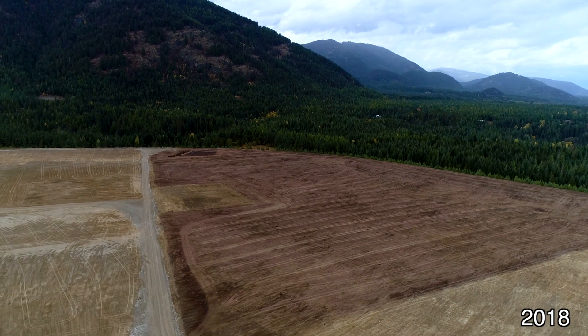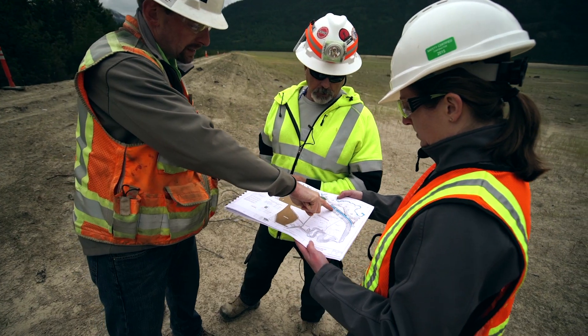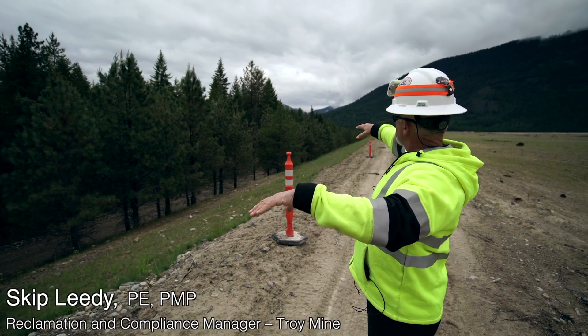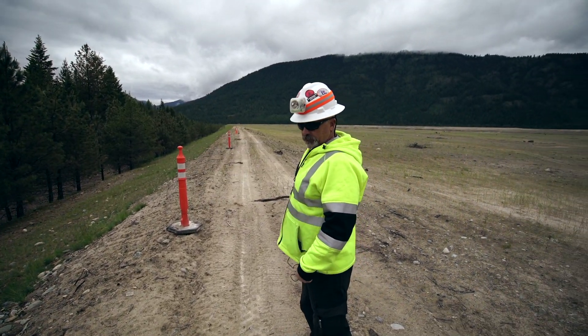The ultimate goal of the reclamation here is to achieve a native climax forest similar to the forest that you see out in the distance beyond the tailings facility behind me. These trees, which are along the embankment of the tailings storage facility, were planted 20 years ago. We want this as an example of where we're headed with all the natives we just planted.